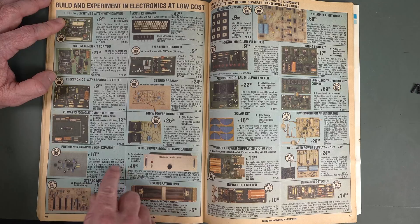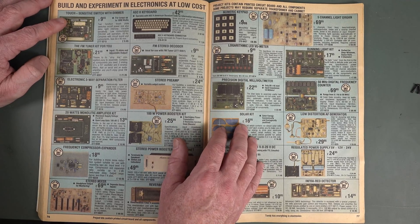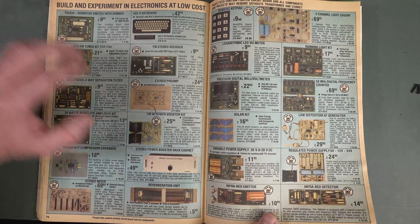I didn't know Tandy actually made kits — this is interesting. Does anyone know where they came from? I assume they came from UK electronics magazines, or did Tandy actually make their own kits? Please leave it in the comments.